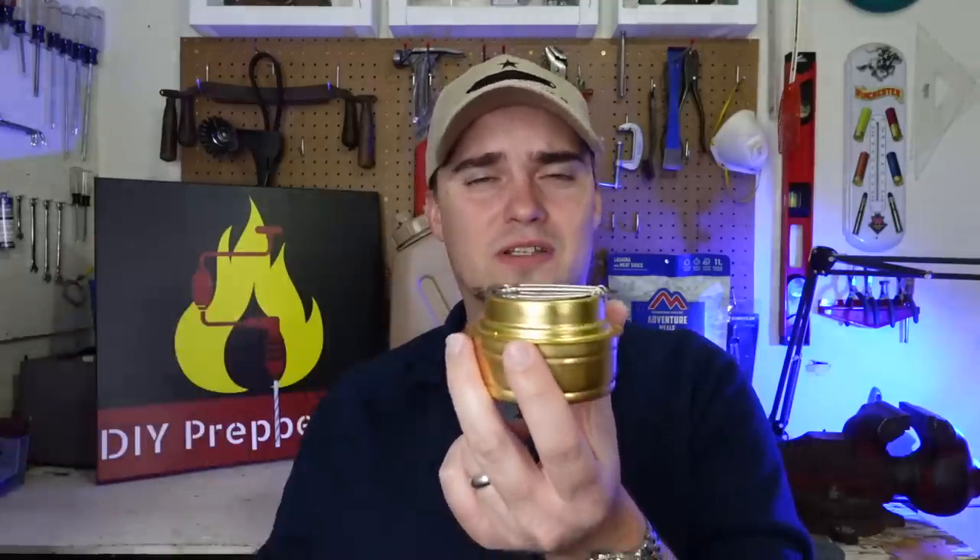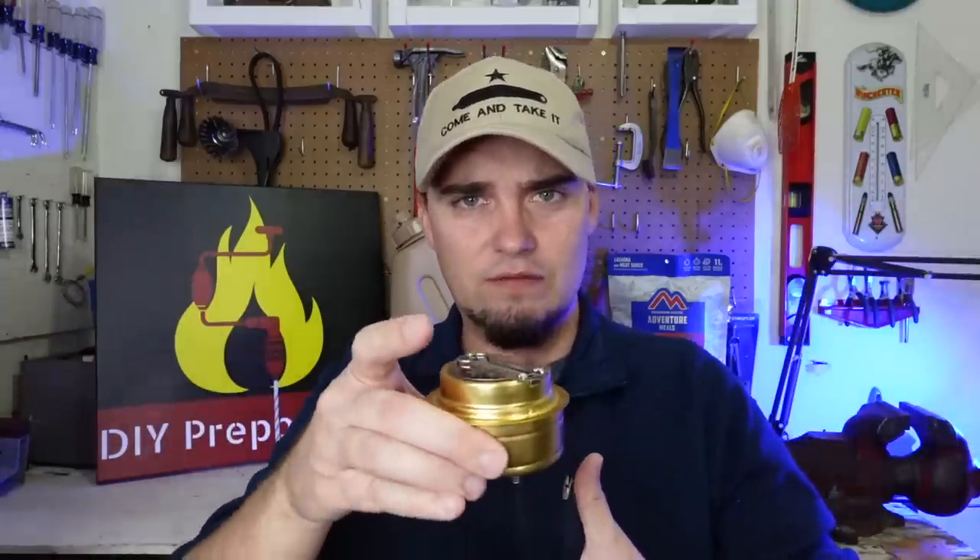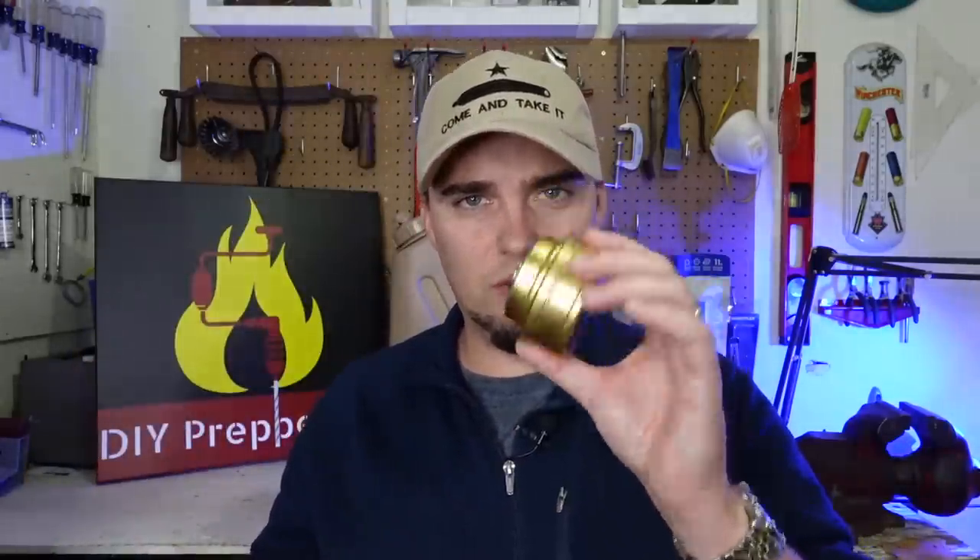Even if you don't have a little folding stove for it, you can still use other things. Like if you have pots that are the same height, you can set a cooking rack on top of those, put the stove underneath it, put your pot on top, and cook that way. So I really like these.